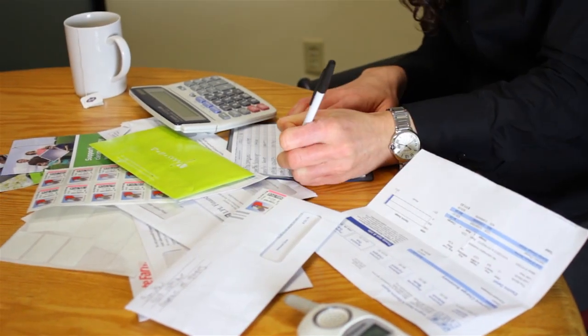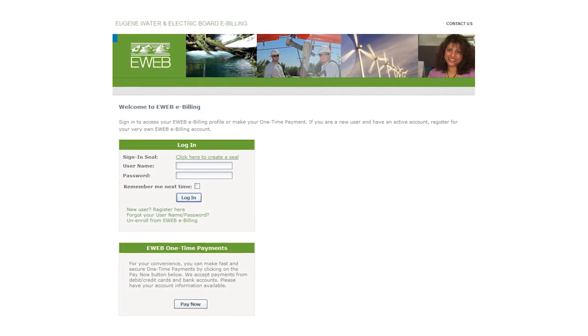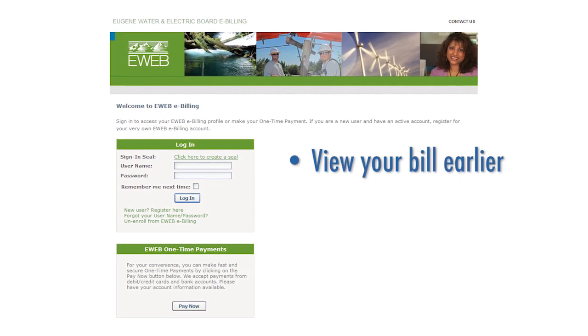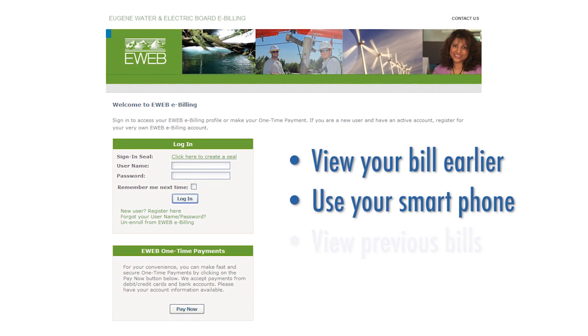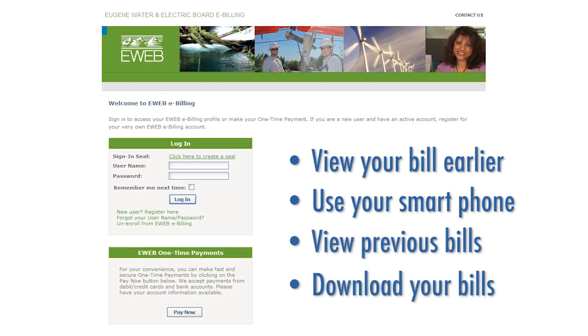You will no longer have to write and mail checks or buy stamps. With eWeb eBilling, you can view your bill earlier than with paper bills, use your smartphone to pay your bill, view previous bills, or download your bills into Excel for tracking purposes.